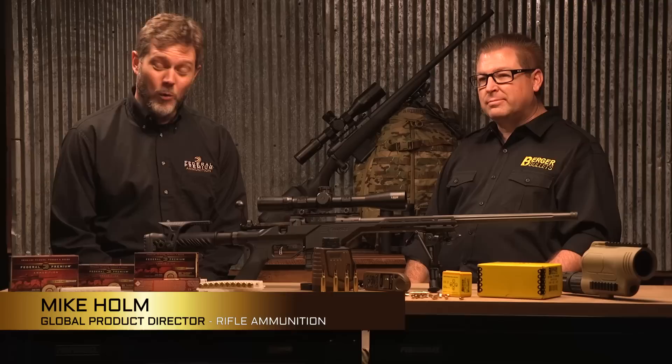All you 6.5 fans out there — which has been one of the fastest growing bullet diameters in the marketplace the last couple of years — will be happy to know that this year we're loading 6.5 Grendel and 6.5 Creedmoor with the Berger bullet.